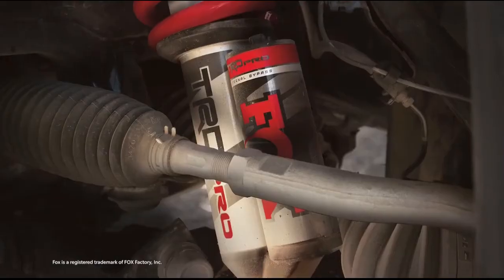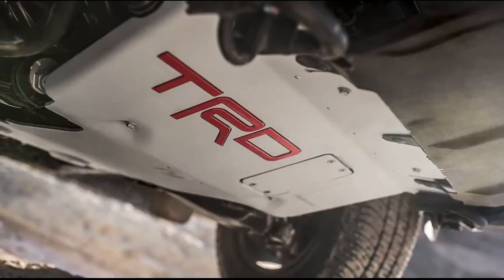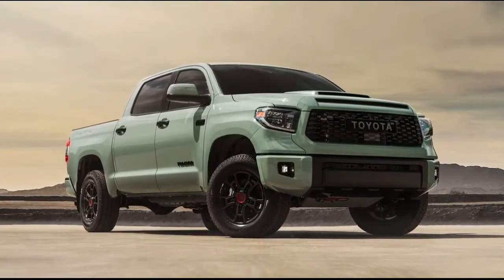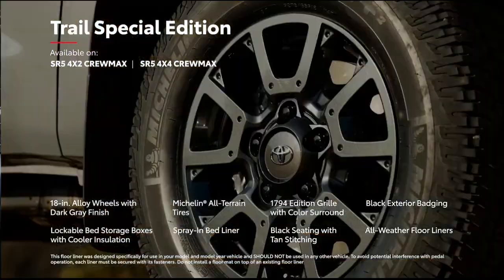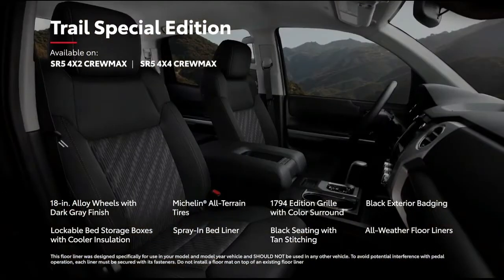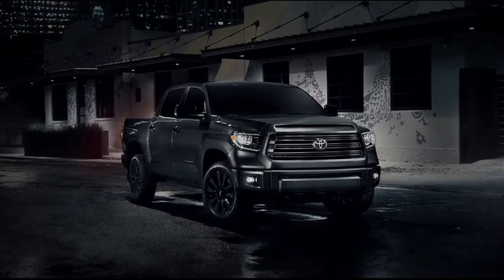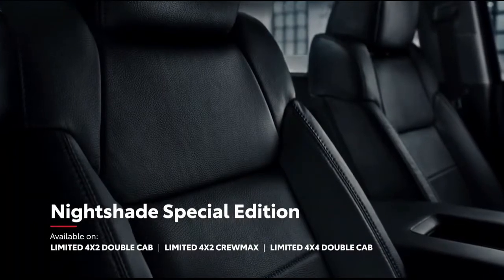TRD Pro's standard features include a TRD-tuned Fox off-road suspension, forged aluminum BBS wheels, a thick aluminum skid plate, and a heritage-inspired front grille. And this year, Lunar Rock replaces Army Green as the grade's exclusive exterior color. Tundra's Trail Special Edition boasts 18-inch TRD off-road wheels with a dark gray finish, Michelin all-terrain tires, and a variety of convenience features perfect for the great outdoors. And if standout style is what you're after, Tundra Limited's Nightshade Edition adds blacked-out wheels, black leather seating, and black accents throughout.